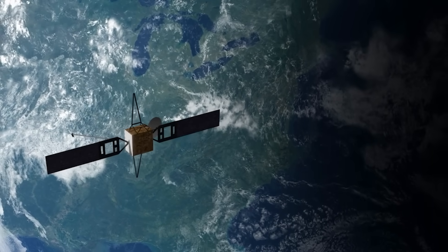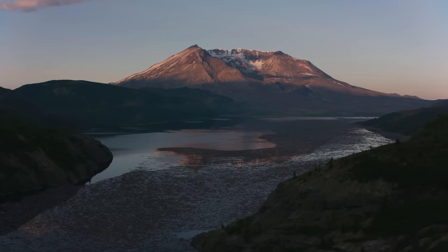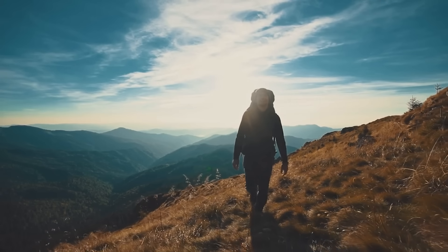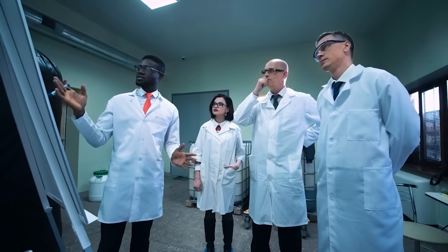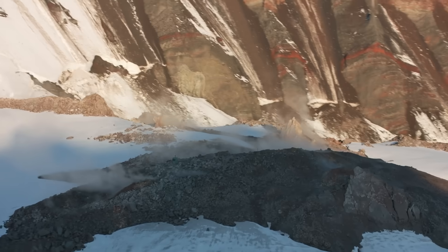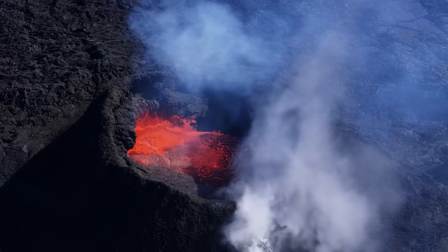Aerial and satellite imagery began to reveal that the ground itself was changing shape. Subtle swelling appeared in successive measurements — an uplift not obvious to the casual hiker, but impossible for scientists to overlook. This deformation, measured in centimeters yet increasing week by week, often points to magma pushing upward through the crust.